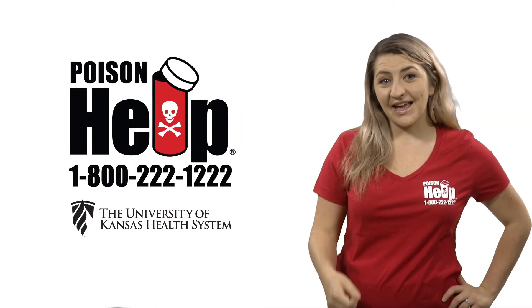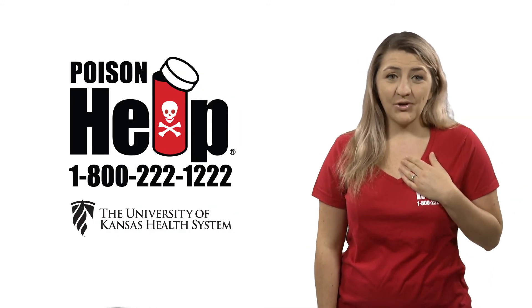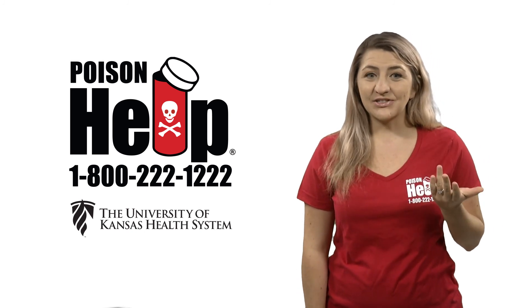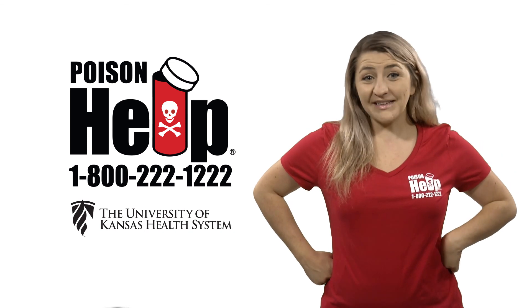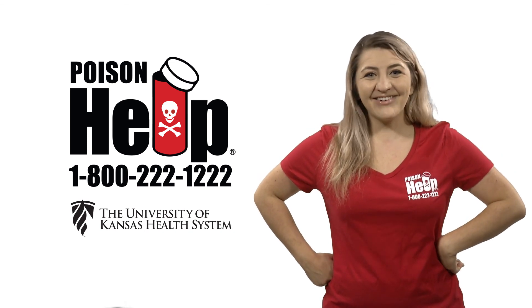We understand that sometimes, despite our best efforts, poisonings can happen. Call us with questions or if you think someone has been poisoned. Remember, don't wait until symptoms appear. When in doubt, check it out.